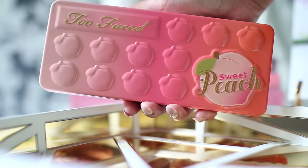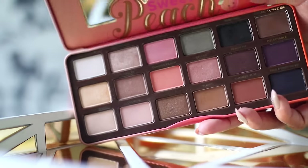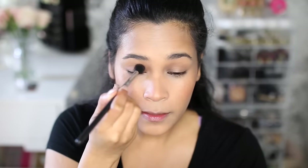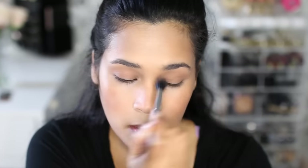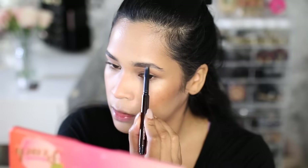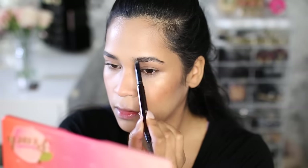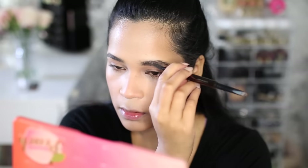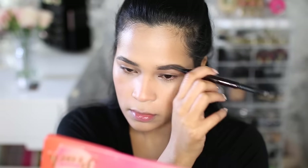I'm going into my Too Faced Sweet Peach Palette and I'm taking a really matte pink shade to use on my crease to warm it up. I'm not being very precise — I just want to add a little bit of color as the base of the eyes. My eyebrows were really bugging me so I went in and defined them before finishing the rest of my eyes, using my Hourglass Arch Brow Pencil, which is my current favorite as you guys probably knew from my recent tutorials.